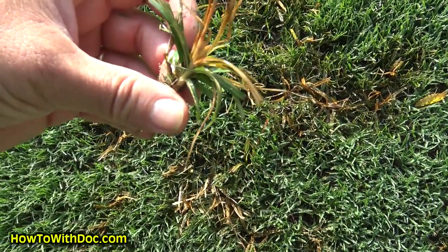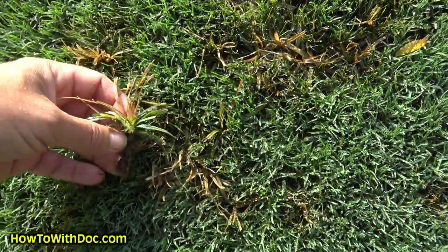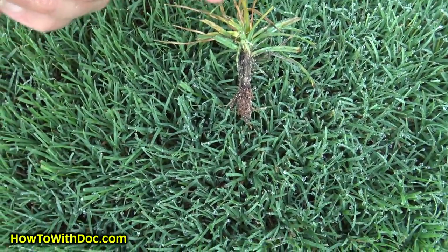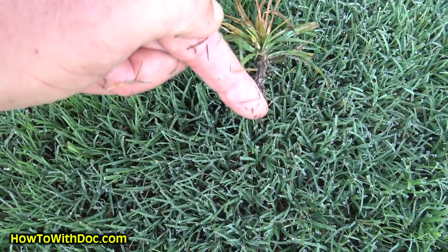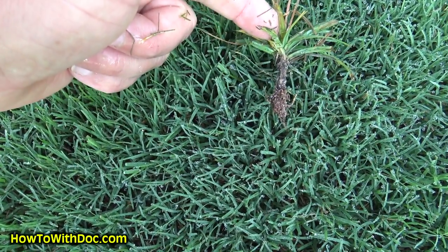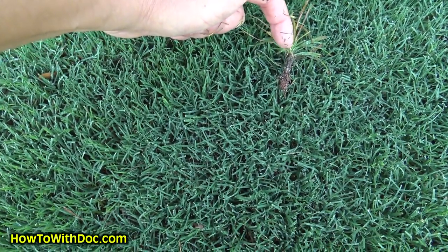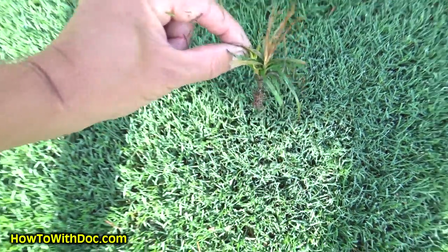Now that I've watered it in, it'll go down to the roots — that's how Dismiss works on nutsedge. For your spray bottle technique: position the nozzle right at the base of the plant and just drizzle it, letting it run down to the root system. Just a slow trigger squeeze right there. Try not to stand above it and spray the whole area — get your nozzle right at the base and give it a little slow squeeze. That's how I do it.